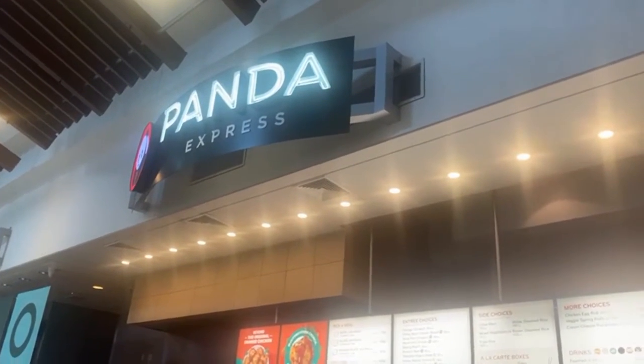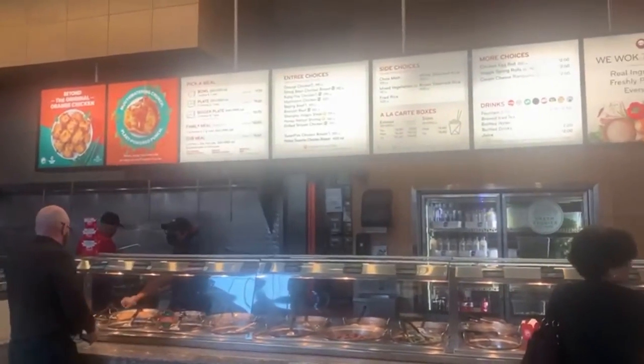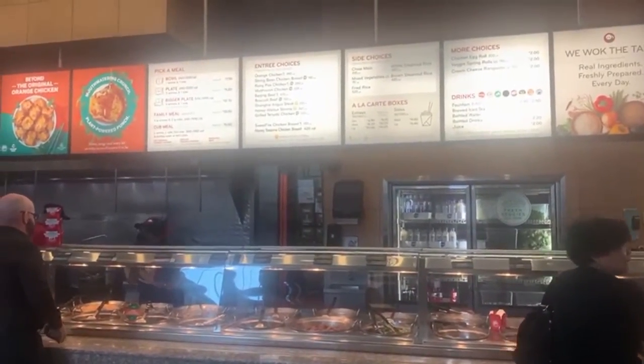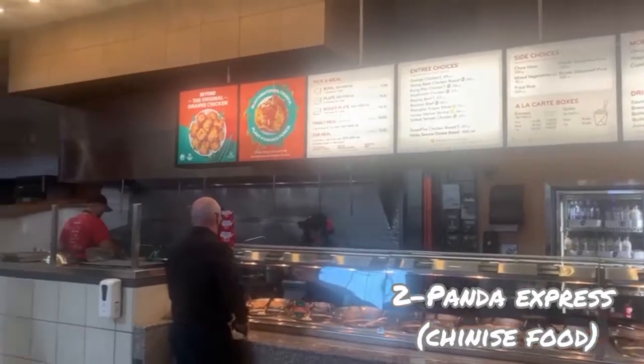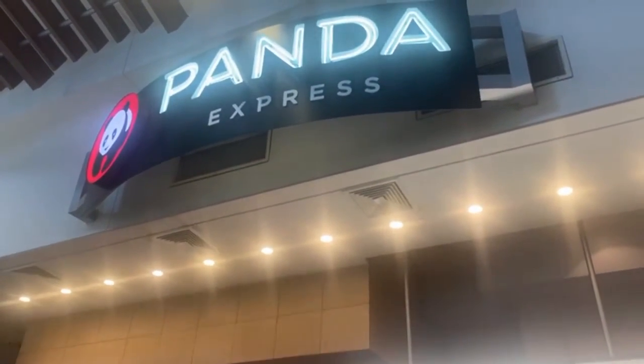The next restaurant is Panda Express, which is a Chinese restaurant with fried rice, noodles, and more. It's a very popular restaurant here in Las Vegas, and of course you can find it right here in Galleria Mall.